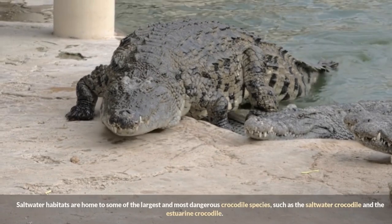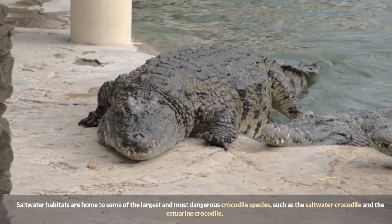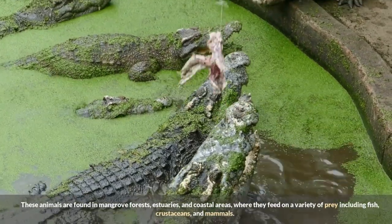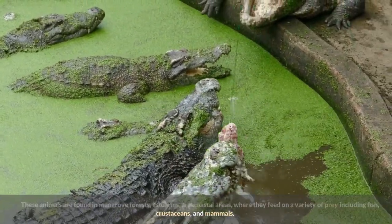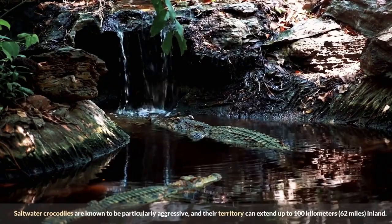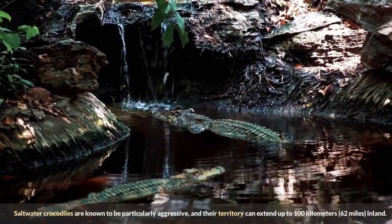Saltwater habitats are home to some of the largest and most dangerous crocodile species, such as the saltwater crocodile and the estuarine crocodile. These animals are found in mangrove forests, estuaries, and coastal areas, where they feed on a variety of prey including fish, crustaceans, and mammals. Saltwater crocodiles are known to be particularly aggressive, and their territory can extend up to 100 kilometers (62 miles) inland.